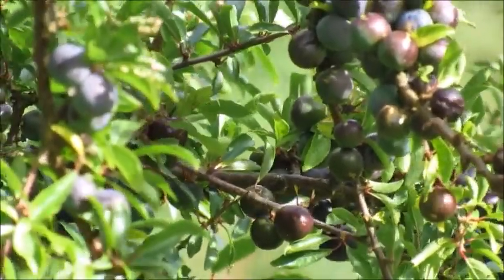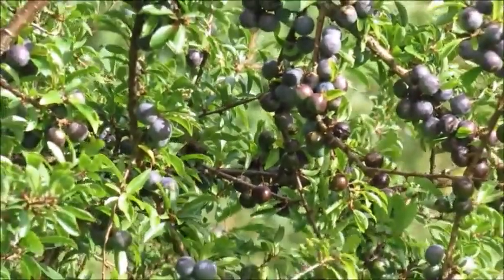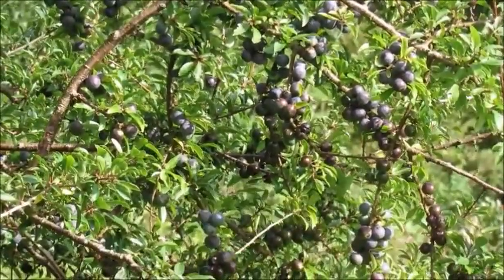Take a cup of sugar or honey if you prefer, pour that in, and then fill up the rest of the jar with gin.